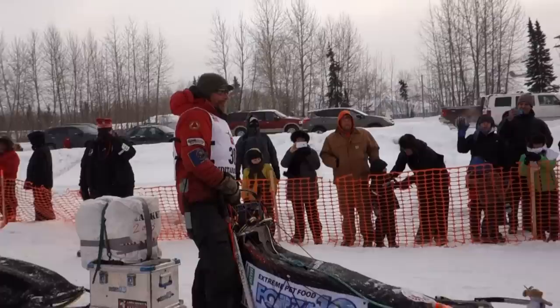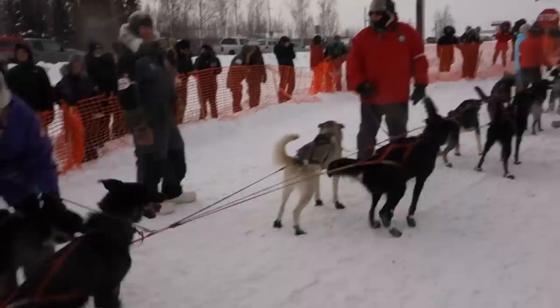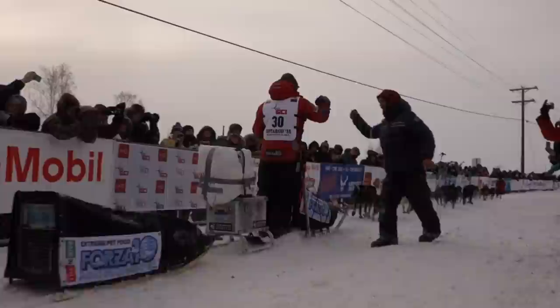Looking good, Lance. Good luck out there, brother. Thank you. Thanks for being out here, man. Enjoy the show. Oh man, I'm so excited. Look at that. It's Mackie's dogs all ready to go. Oh, I'm so excited. And there goes Lance. Wow. I see him down the trail.